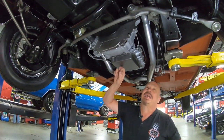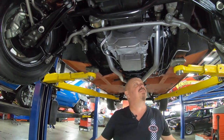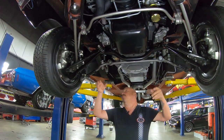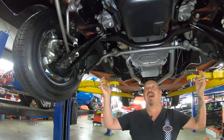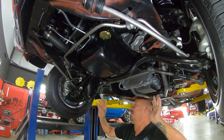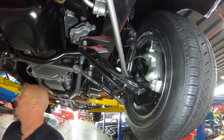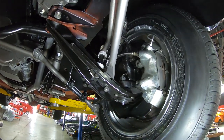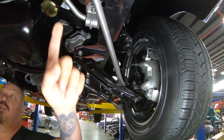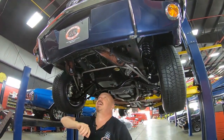The transmission is a C4 — it is not numbers matching, but it is date code correct. Everything under here is beautiful. The frame's all beautiful up here. We've got torque boxes on both sides. All the gear up here is all brand new and/or rebuilt. The steering gear all looks brand new. All the bushings look brand new. We do have disc brakes up here. All the bushings and the radius arms look good. Cooler lines coming from the trans, going into the radiator.